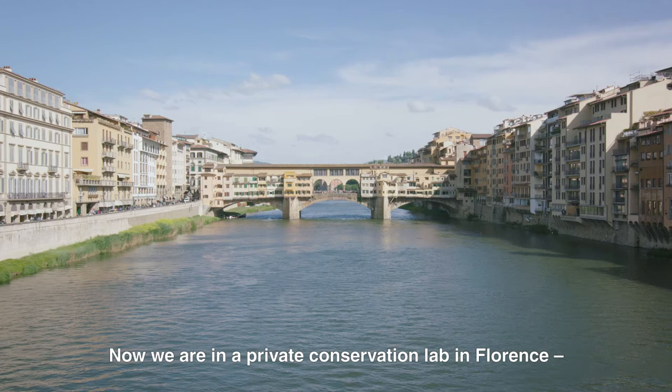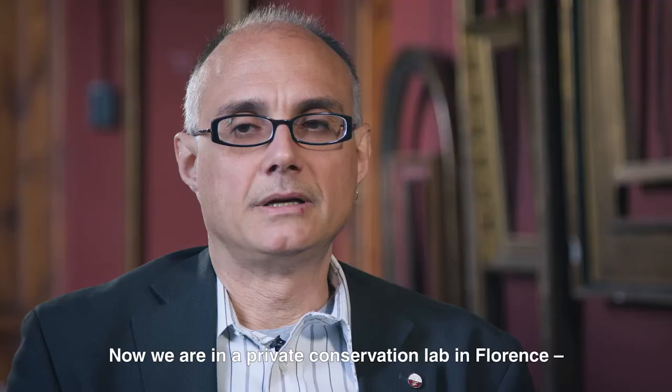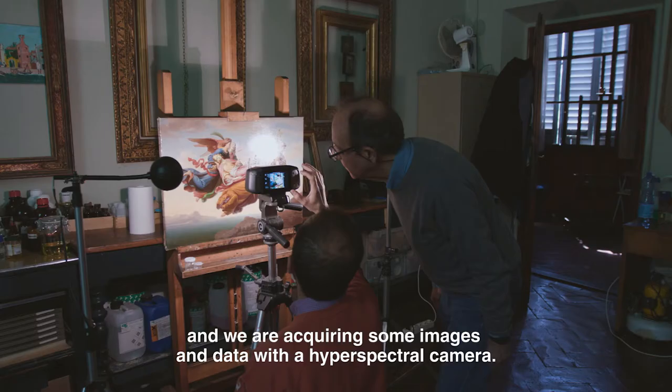Now we are in a lab in Florence — a private conservation lab — and we are acquiring some images and data with a hyperspectral camera.